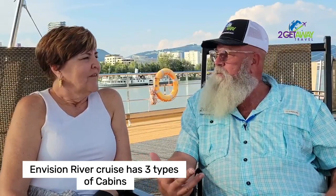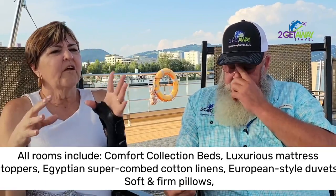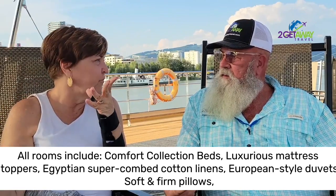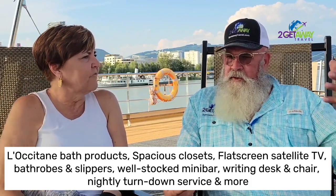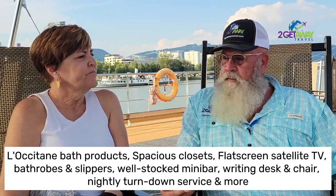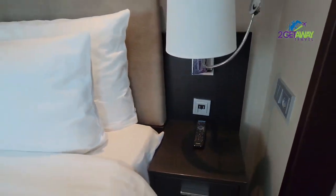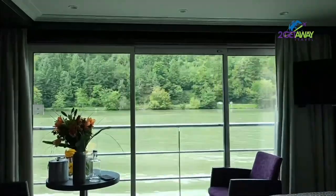We want to tell you about the rooms first. They have three different types of cabins on the ship. The regular stateroom is on the lower level of the boat and has high-up windows, so it's the least expansive option, but you do have a window to let some sunlight in and the room is a nice size. On the second floor is where we were — those are the panorama suites.